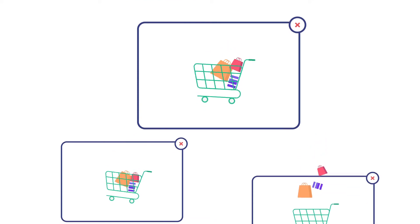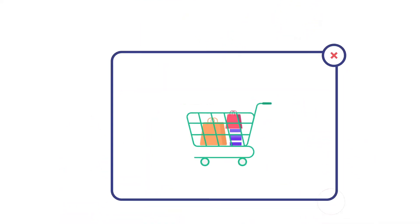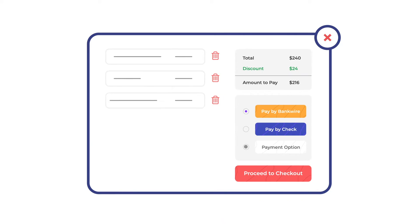Is your online store losing potential customers, struggling with a high cart abandonment rate due to lack of secure payment options?